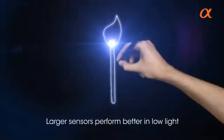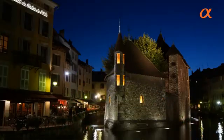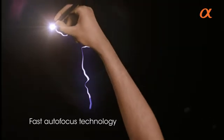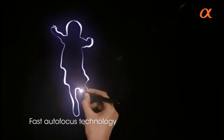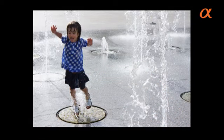Having a bigger sensor also means the NEX needs less light to take great pictures — as if by magic, which it is. But it's not just the sensor size that makes this camera stand out. NEX fast autofocus technology also means that whatever you want to shoot, you'll capture — even the most fleeting of moments.